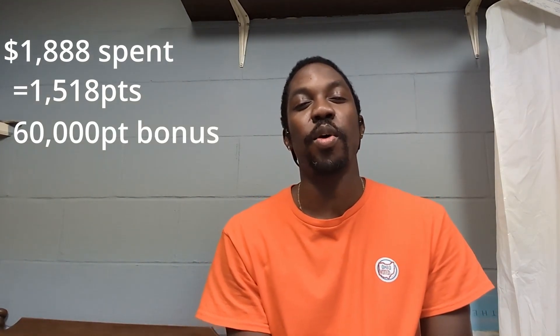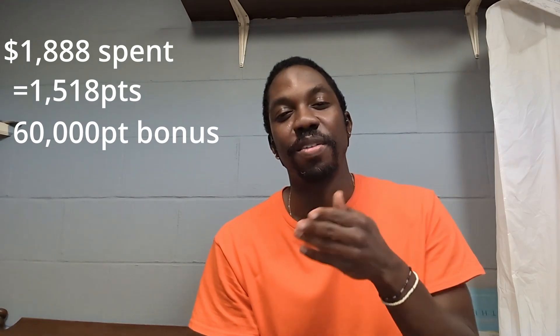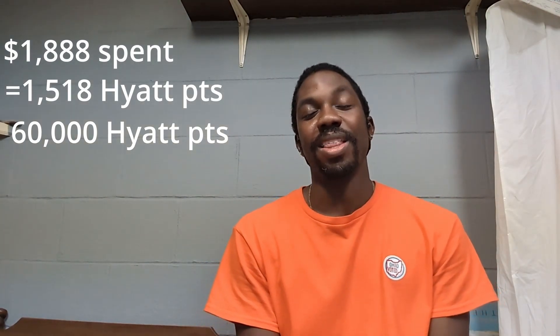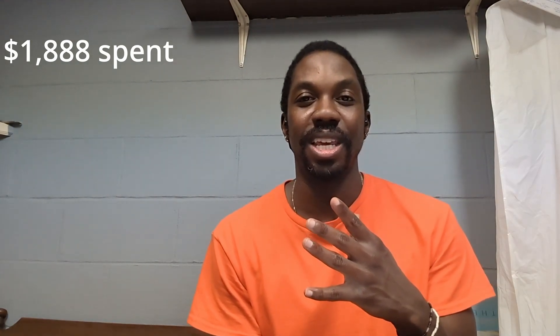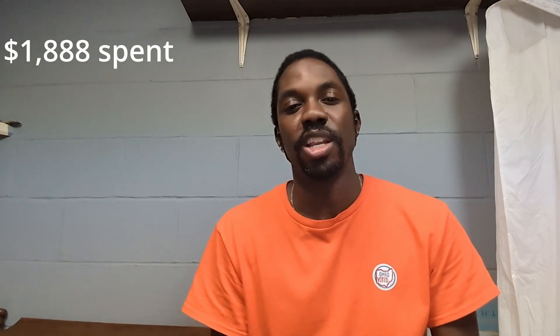I spent $1,888 and I'm getting over 61,000 points — if you're interested in any of these cards, the link will be in the description below, but just make sure everything makes sense for you. Basically, 1,518 points came from everyday spending, and this brought us to reach our sign-up bonus. This is a new card — the World of Hyatt Business Card. We got 60,000 points for spending $6,000 in three or four months. That sign-up bonus is the big reason why I got so many points. You can get this huge amount of points in the beginning just by signing up.